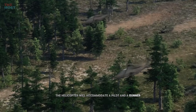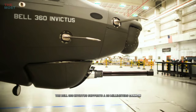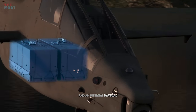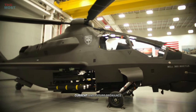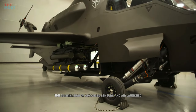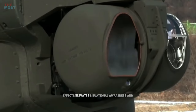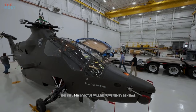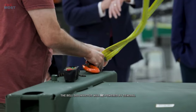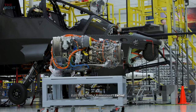The helicopter will accommodate a pilot and a gunner. The Bell 360 Invictus supports a 20mm cannon and an internal payload that features a modular effects launcher to accommodate current and future ordnance. The combination of advanced sensors and air-launched effects elevates situational awareness and increases lethality across the multi-domain spectrum.